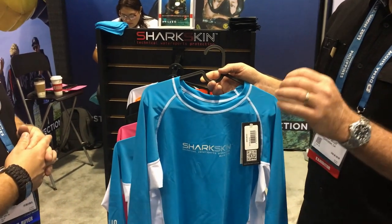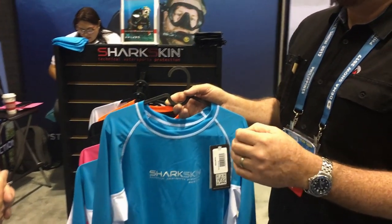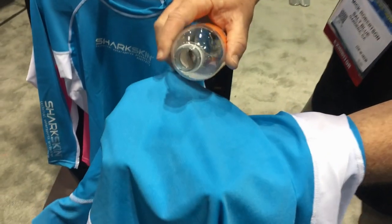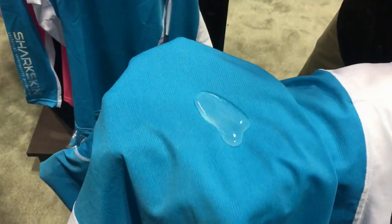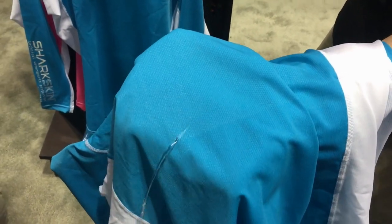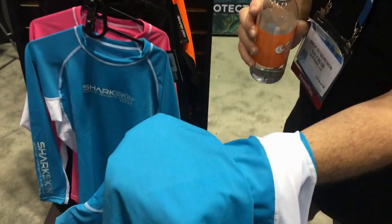It also has a very unique property — we call it Rapidry because it's a hydrophobic fabric, meaning it repels water. If you were to pour water on the fabric, you'll see that the fabric itself doesn't actually absorb any water. Unlike lycra or nylon-based products, the water just simply falls off.